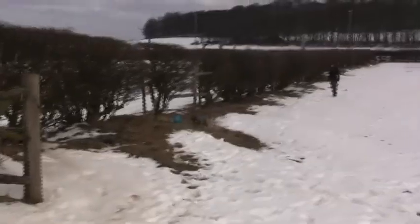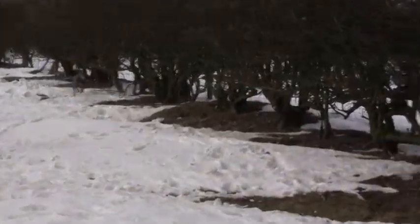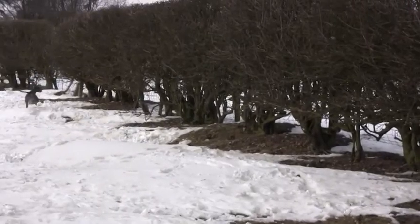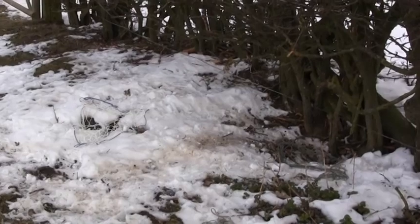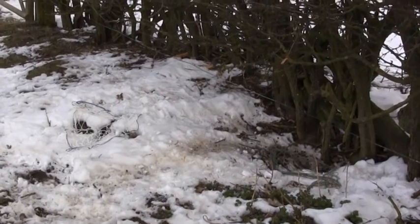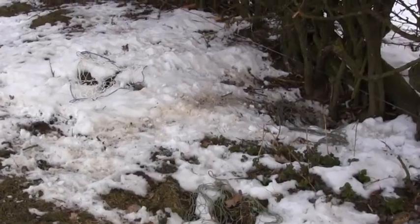The ferrets are doing a grand job getting these rabbits bolting. Here's another rabbit but this one's sticking well under the hedge and Gyp's not catching this one. If we were using stop nets between the hedge or out with an experienced dog, this one might be caught as well. I was struggling to push under the hawthorn hedge and just couldn't reach the rabbit.